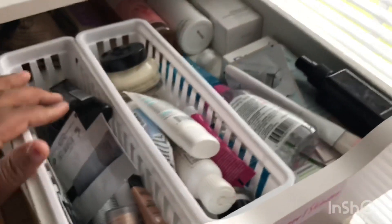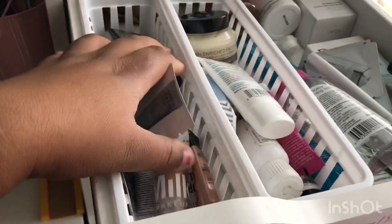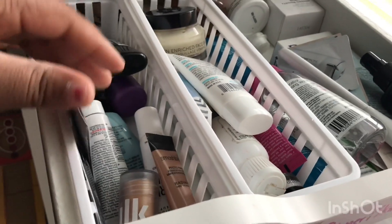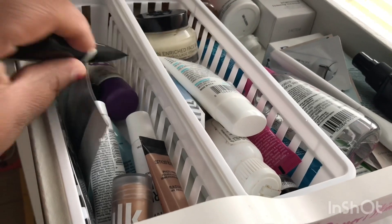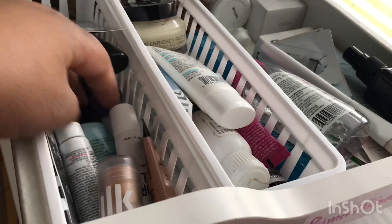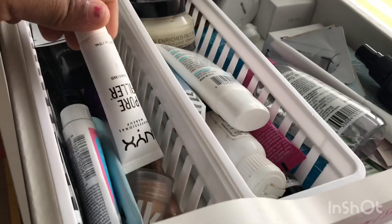So we're going to go into the first drawer. This is just primer, skincare, and moisturizers. I keep primer in here — I have Milk Makeup blur sticks, some Smashbox, the Maybelline that also color corrects, some samples, some NYX hydrating, and this one's NYX pore filler.